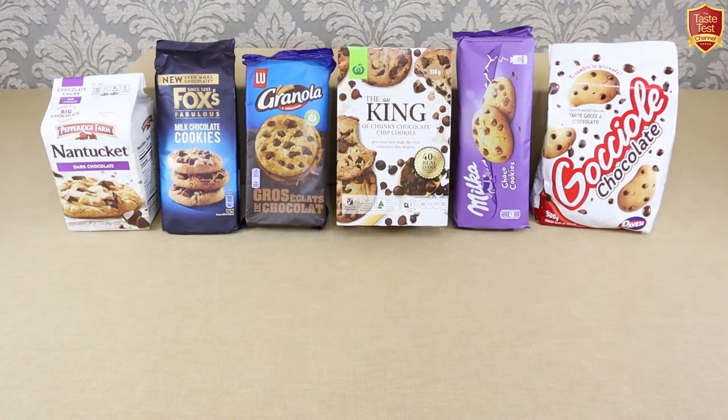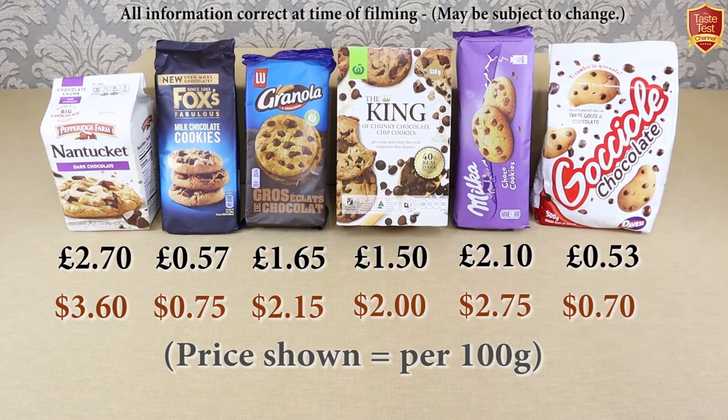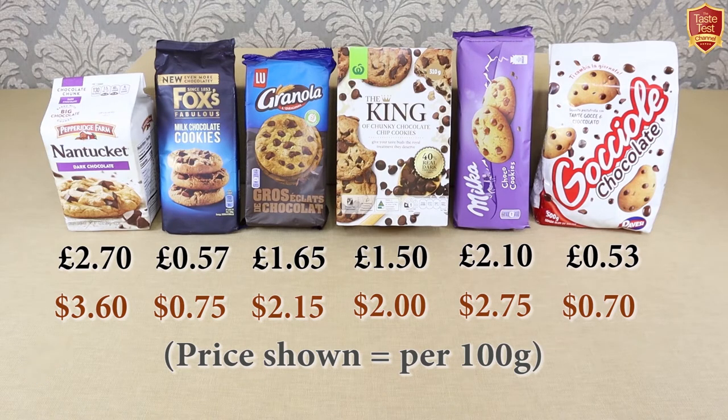Price-wise, these generally all fall into a fairly affordable range, although the cost to get hold of them may differ depending on where you're based. Pepperidge Farm costs the most per 100 grams, followed by Milka, with Pavisi Gocciole being the least expensive, followed by Fox's. Pavisi are in fact five times cheaper gram for gram than Pepperidge Farm.